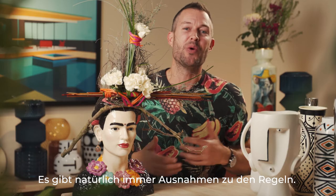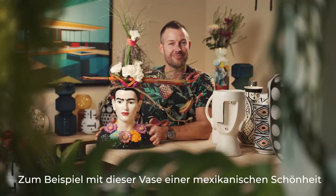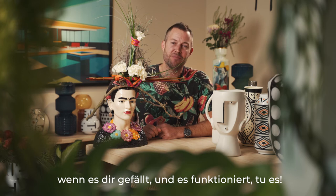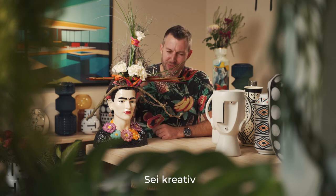Now there's always an exception to the rule when it comes to creativity. For example, with our Mexican beauty vase — the rule is, if it looks good and if it works, just do it. Be creative!